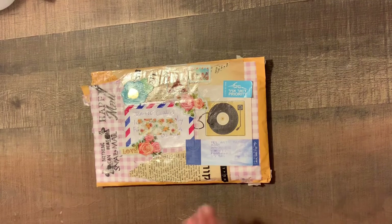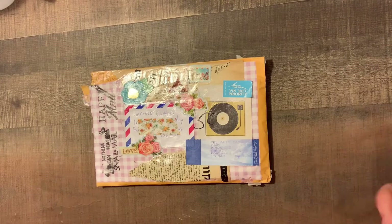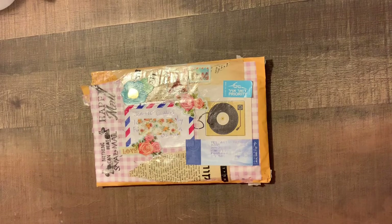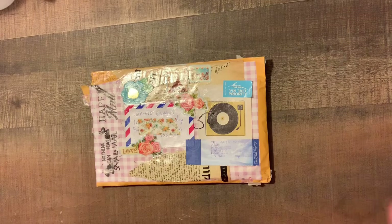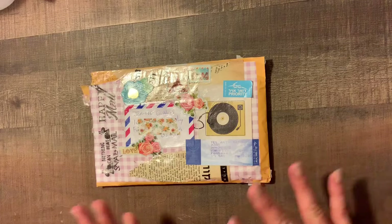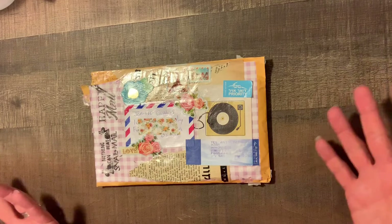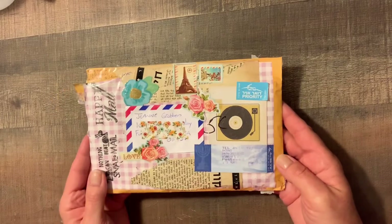Hey guys, it's Joanne and in this video we have happy mail from the Holy Land. I'm sure you know her — this is Alicia Wegman 510. She is currently in Tel Aviv, Israel for the summer and she's been sending out tons of random acts of kindness, and I received this lovely package in the mail.